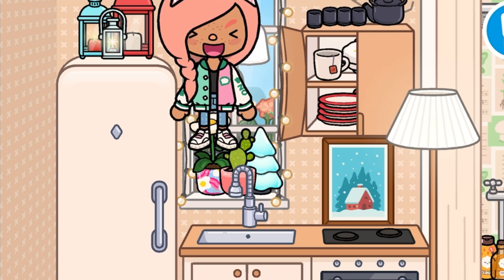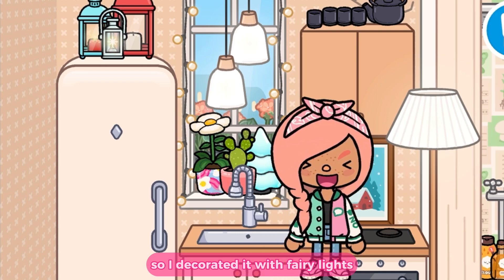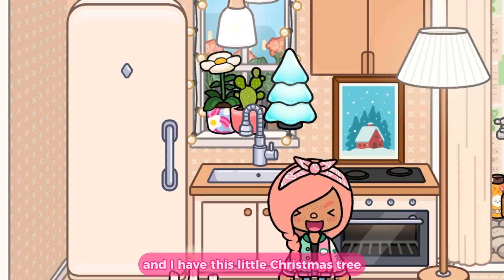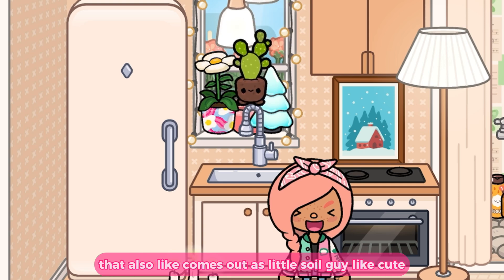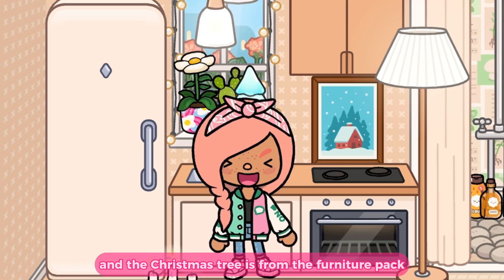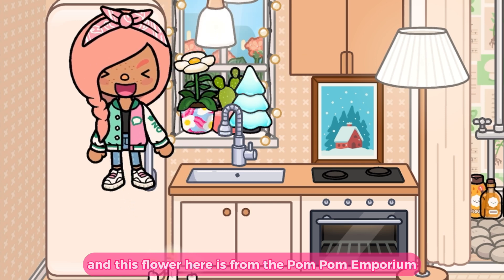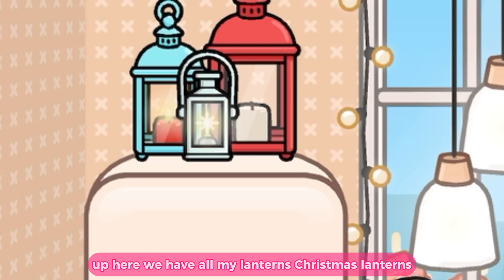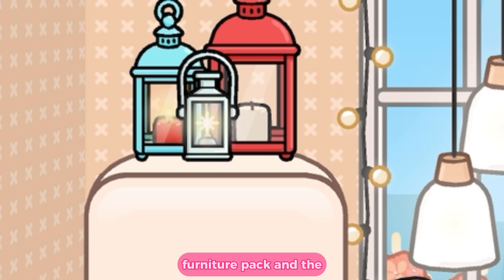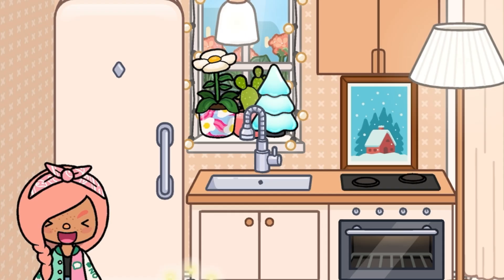The tea set at the top with all the cups is from Karen Core. Then we move to my window pane — my absolute favorite thing ever. I decorated it with fairy lights, a little Christmas tree, and two little plants. The Christmas tree is from the Furniture Pack, the little plant figure is from OK Street High, and this flower is from Pom Pom Emporium. Up here I also have Christmas lanterns: the blue and red ones are from the Festive Furniture Pack, and the light gray one is from an old Friday's Gift.